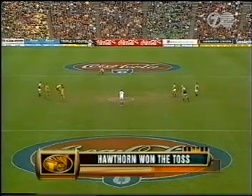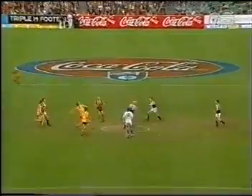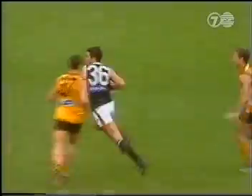First quarter from Waverley, the Saints and the Hawks. Hawthorn sitting at a 4-6-1 draw, having drawn last week against the Western Bulldogs. They'd love to get the four points here this afternoon and break their duck at home during season 1999.